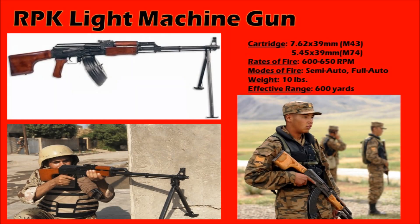The RPK is a select-fire, gas-operated light machine gun. It served as the Soviet light machine gun of choice, sporting a heavy 1.5mm stamped receiver and a long heavy barrel in order to handle the large volume of automatic fire. The RPK comes with a foldable bipod for stability during long bursts of fire, and features the exact same ergonomics and field strip as the AKM assault rifle.